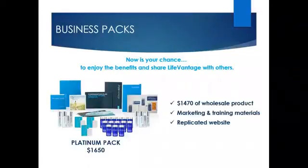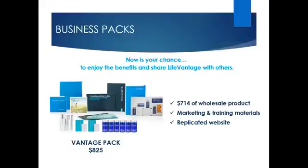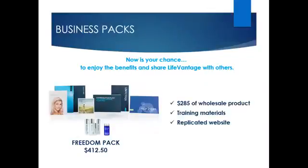The Platinum Pack includes $1,470 of wholesale product, training materials, and marketing materials. The second option is the Vantage Pack for $825, which includes $714 of wholesale product, marketing and training materials. The third option is the Freedom Pack for $412.50, which includes approximately $285 of wholesale product. The Freedom Pack includes a starter training kit, but it doesn't include the marketing materials.